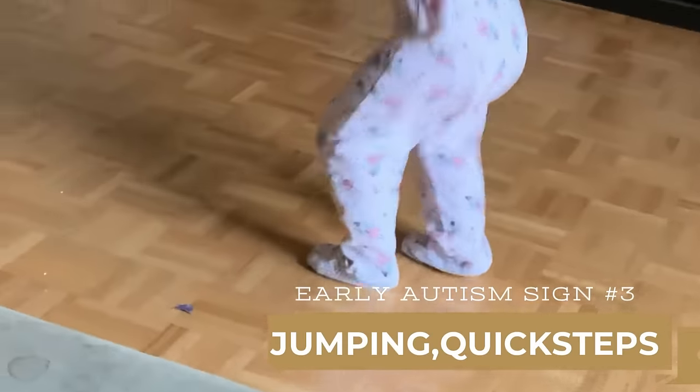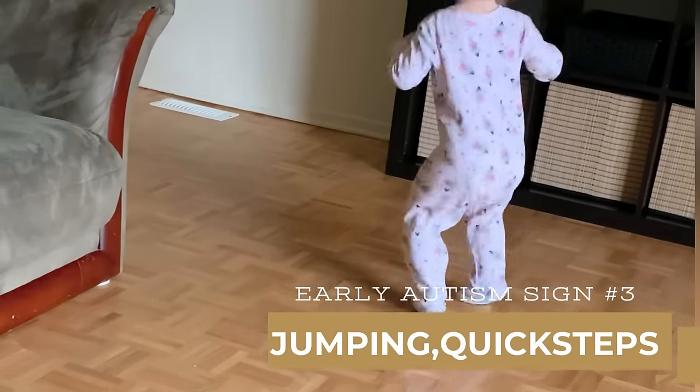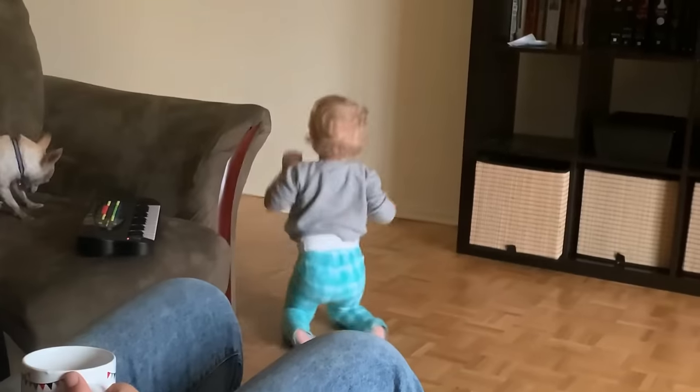Early autism sign number four: toe walking. Essentially this is tippy toeing. Toe walking or tippy toeing is a very common early sign of autism. A lot of toddlers do this, so if you do see your toddler doing this, that does not mean that they have autism, but it's something that you might want to keep an eye out for.